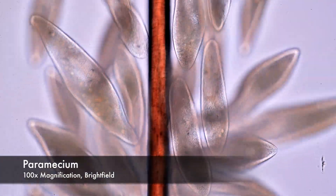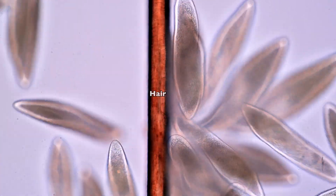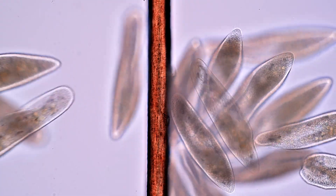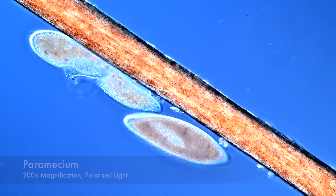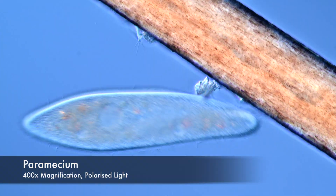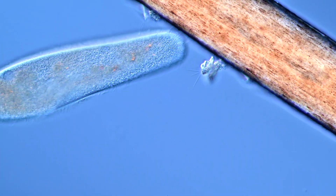And here we have Paramecium caudatum, a very common ciliate. It never misses an opportunity to squeeze through a gap. Also, surprisingly big.